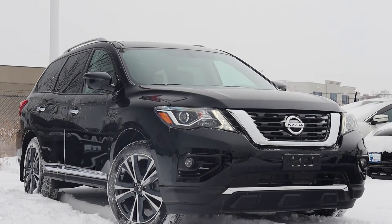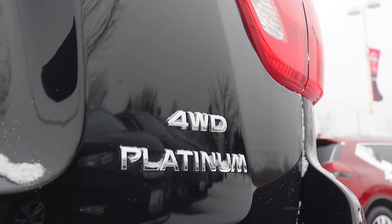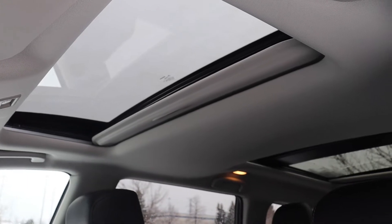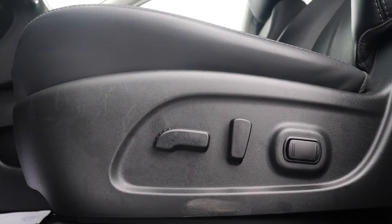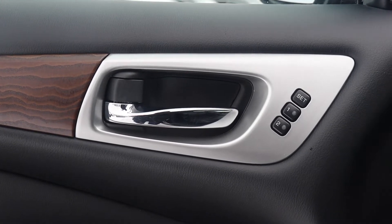Here at Morningside Nissan we have a pre-owned 2020 Nissan Pathfinder Platinum 4x4. This vehicle has a sunroof for both the front and rear passengers. There's also rear DVD players, along with power seating, lumbar support, and memory seat functions for two different drivers.